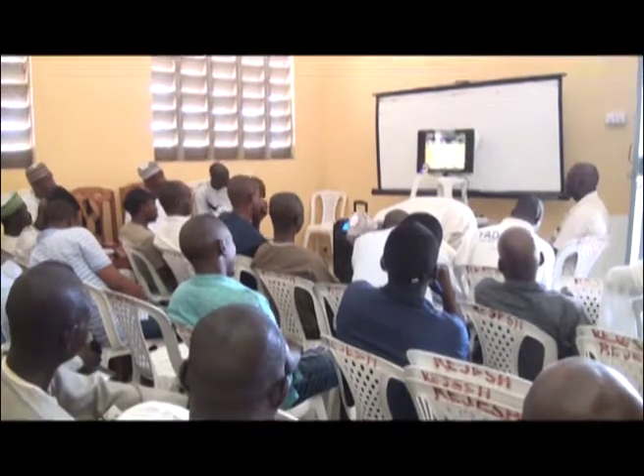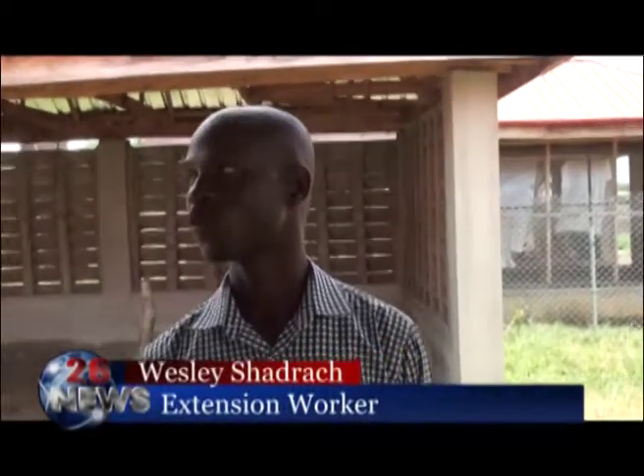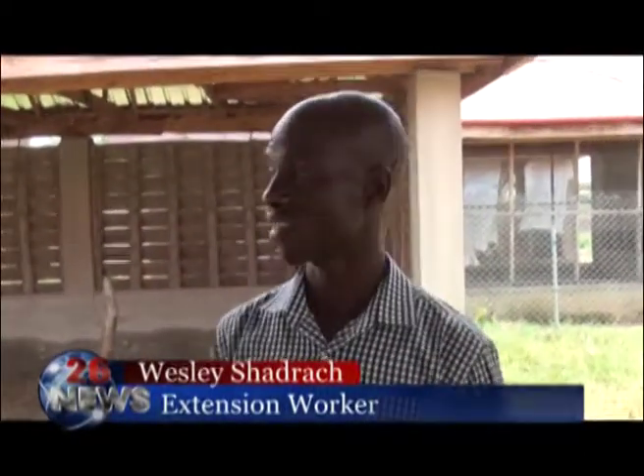Some of the beneficiaries thanked Fadama for organizing the program, promising to utilize the knowledge acquired. What I learned from this workshop was that you don't need a very big land to manage your farm. With the little resources and little space you have, you can integrate so many agricultural practices. The setting of something like this is good for extension officers to come and learn, which consequently they will take to farmers in the villages.